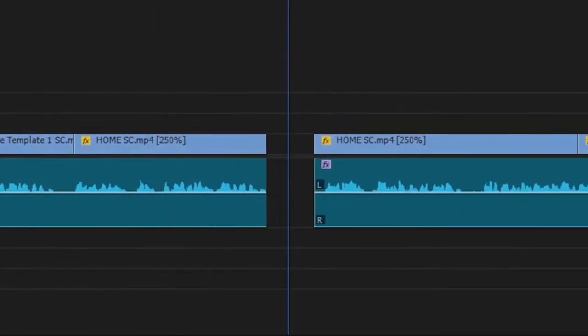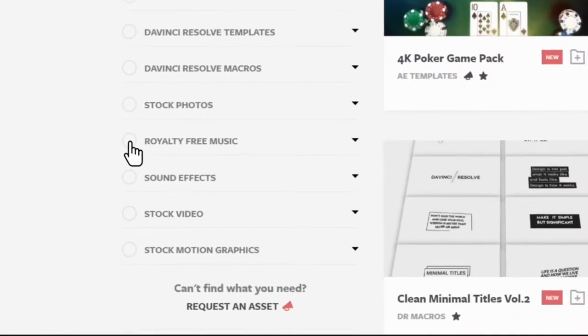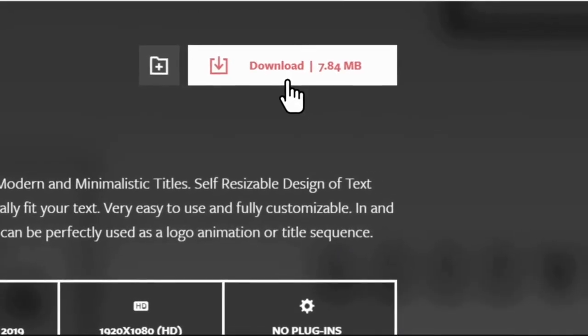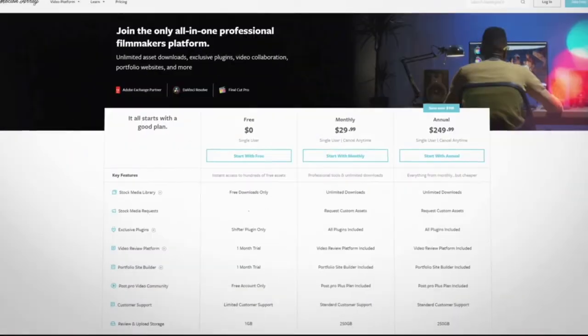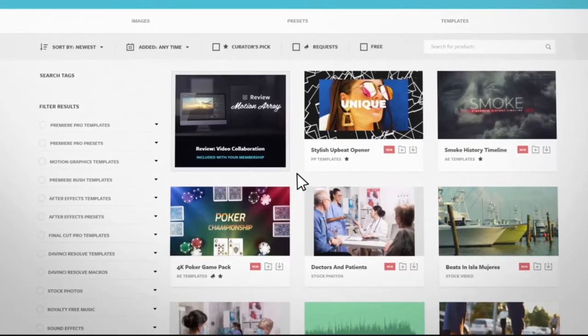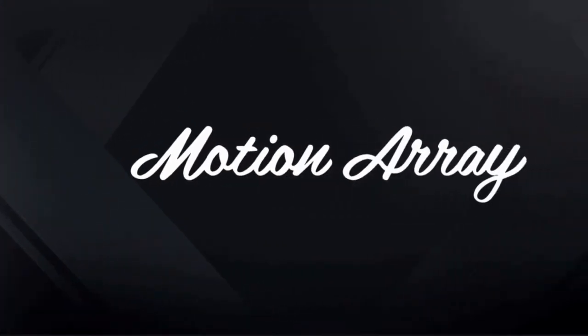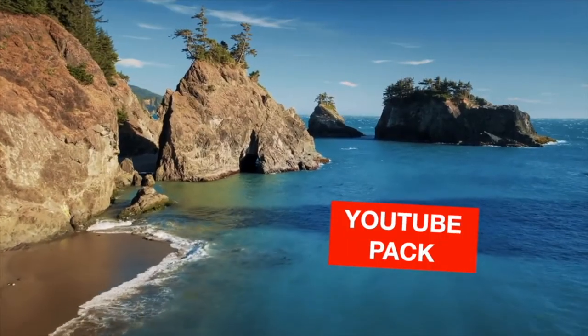The thing that knocks Motion Array the most for me is that it's a subscription service, and I don't like that. I'm not a fan of subscription services — I like to just buy the plugins I want and be done with it. I don't like paying monthly, because what if I don't need a plugin this month? So Motion Array would be my number five — a great place to get plugins, I'll never say don't go there, it's just not for me due to the monthly subscription.